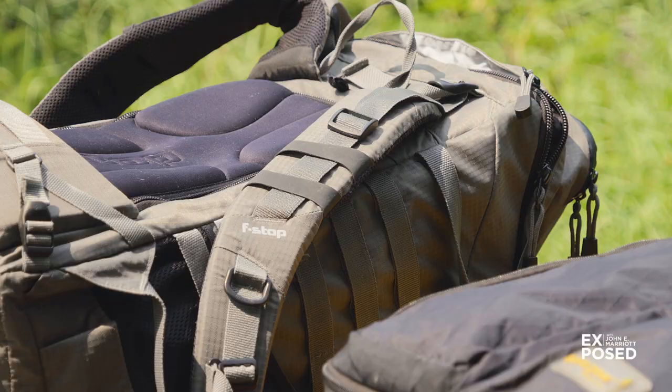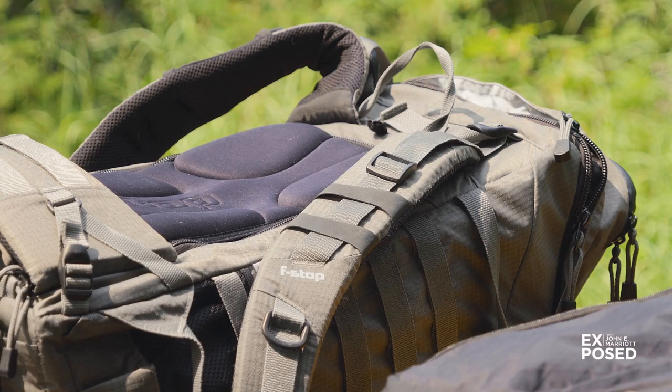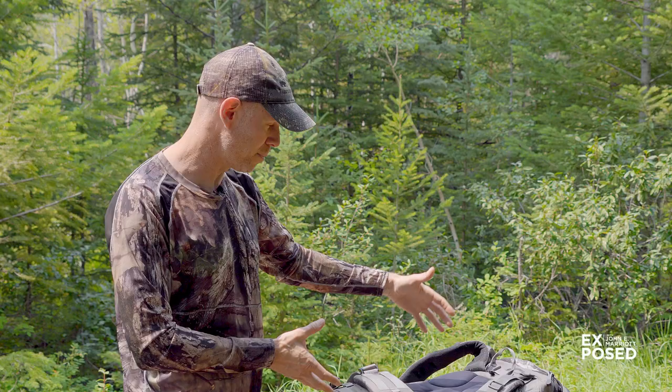My second bag is a very specific bag — it's an f-stop hiking backpacking bag that I can fit all my gear in, including my big lens, but it's really comfortable to walk around in. It's what I use anytime I'm off on the trails or if I'm flying out to a location and going to be walking around at all.